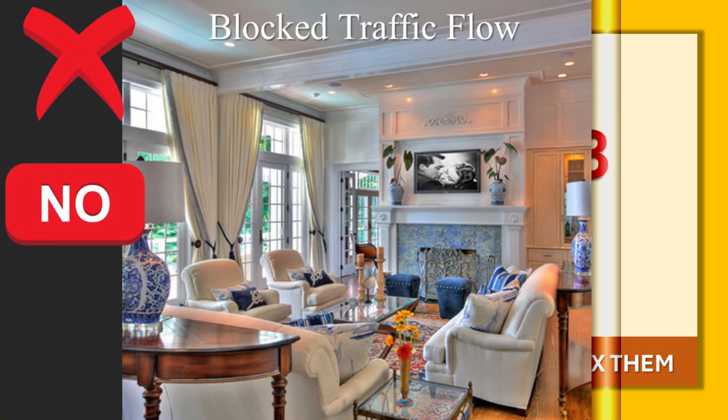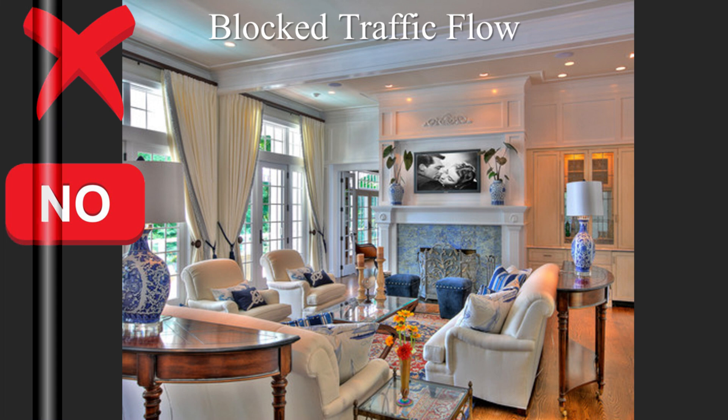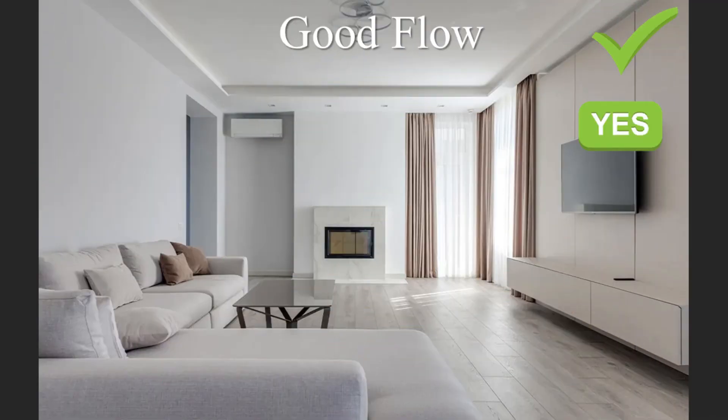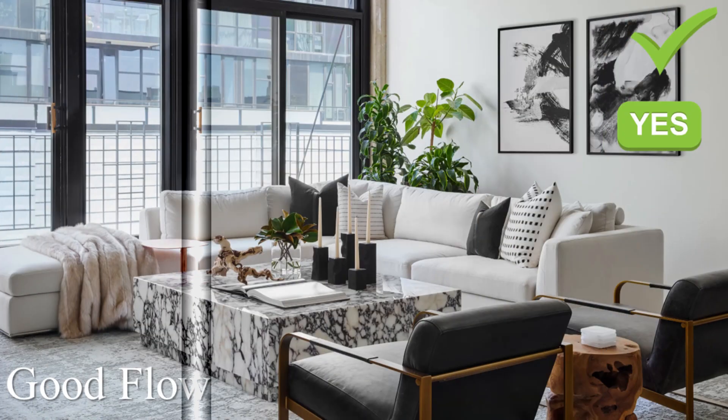Mistake number three is ignoring traffic flow. Placing furniture in pathways or obstructing natural movement within the living room makes it challenging to navigate the space and disrupts the room's functionality. To fix the mistake: first, evaluate pathways — identify your living room's main pathways and traffic routes such as entryways and access points to other rooms.